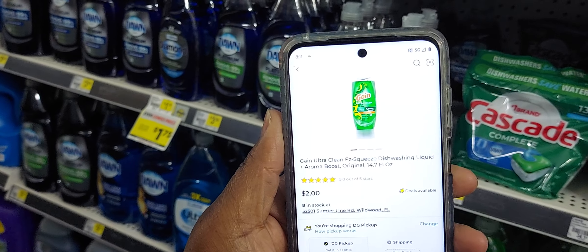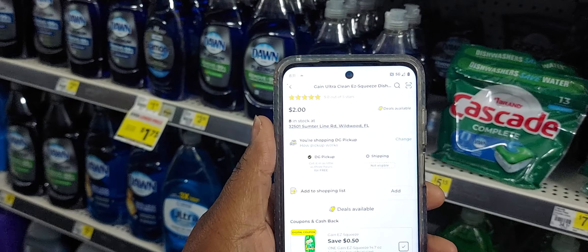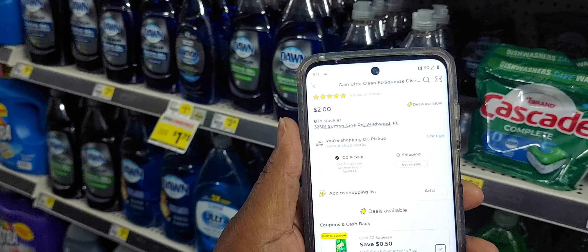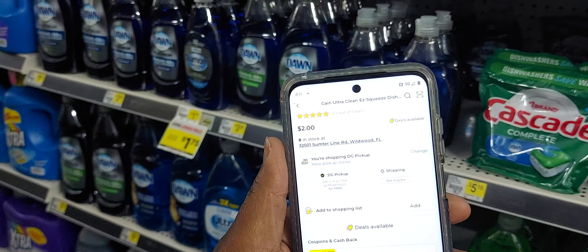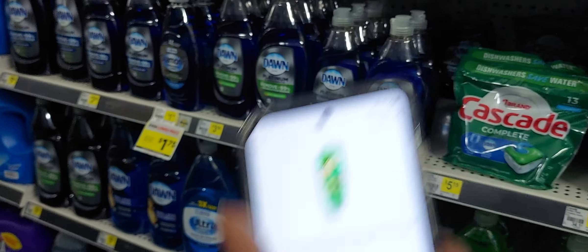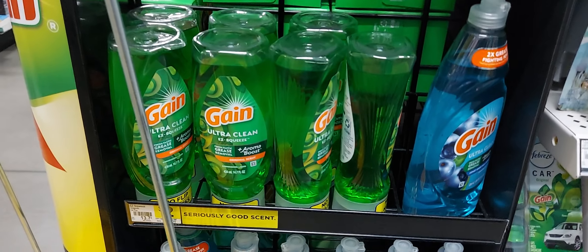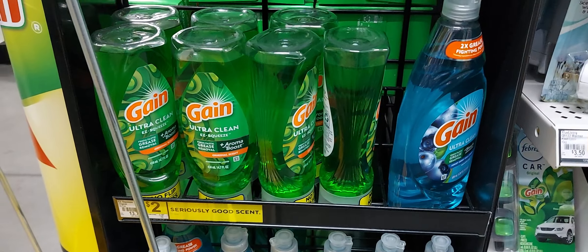The next item you will pick up is the Gain Ultra Squeeze, the 14.7 full ounce — they are two dollars and we have a 50 cent off one digital coupon. It looks like my store does not carry this product, it says it's been stocked but I'm not seeing it. Guys, my store does have it — it's on the end caps and they're two dollars. So always check your end caps because everything is not going to be on the shelf.